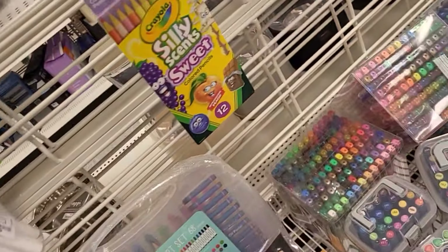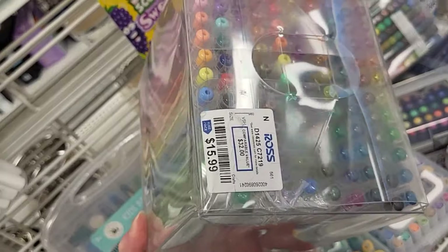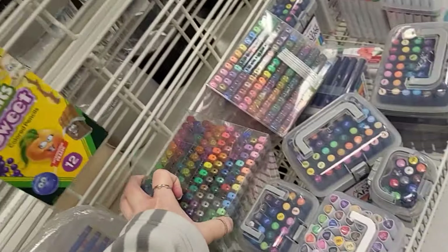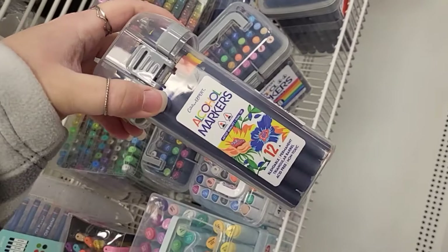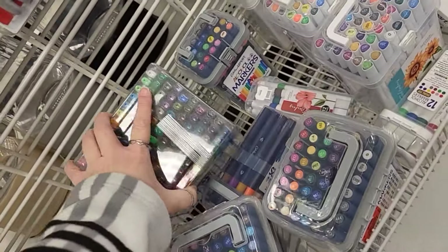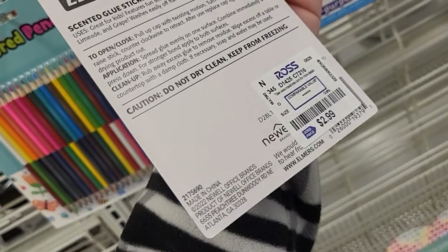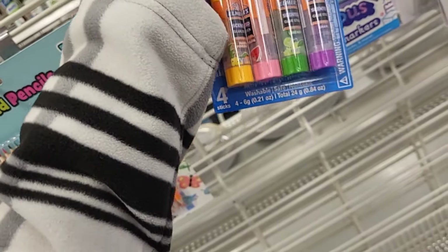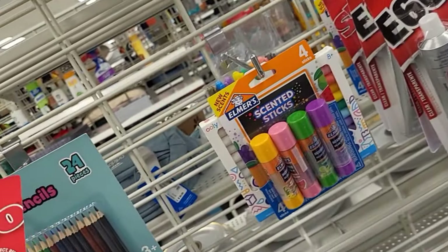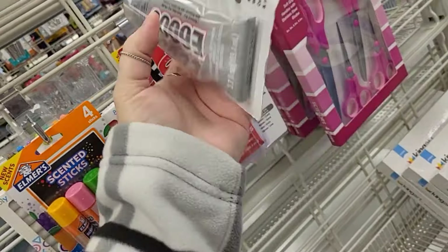Felt tip brush markers, 12 colors, and $3.99. They also got the whole Cosmic Color Pack — that's $8.99. And then they have that one right there — $11.99. I'm still too cheap to buy that. I'll keep an eye on them for if they go on clearance. They got all these alcohol markers — these are awesome. If you craft or color, these are just good to have, and they are $14.99.